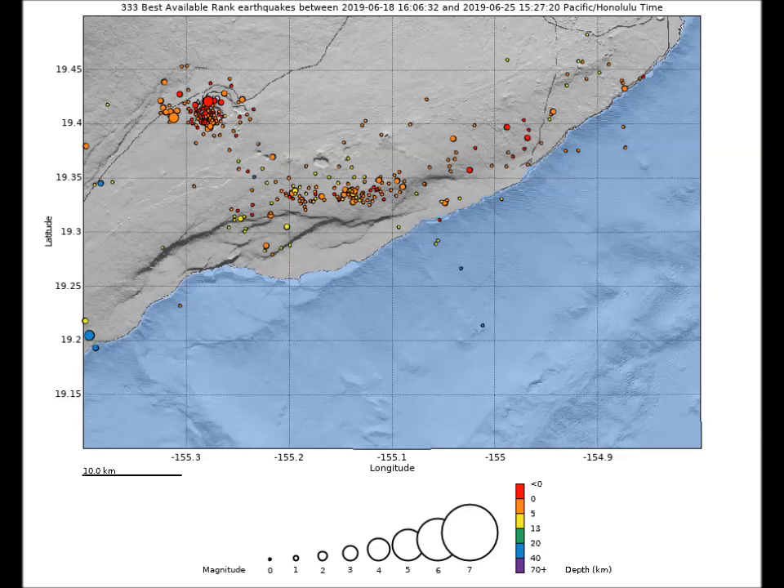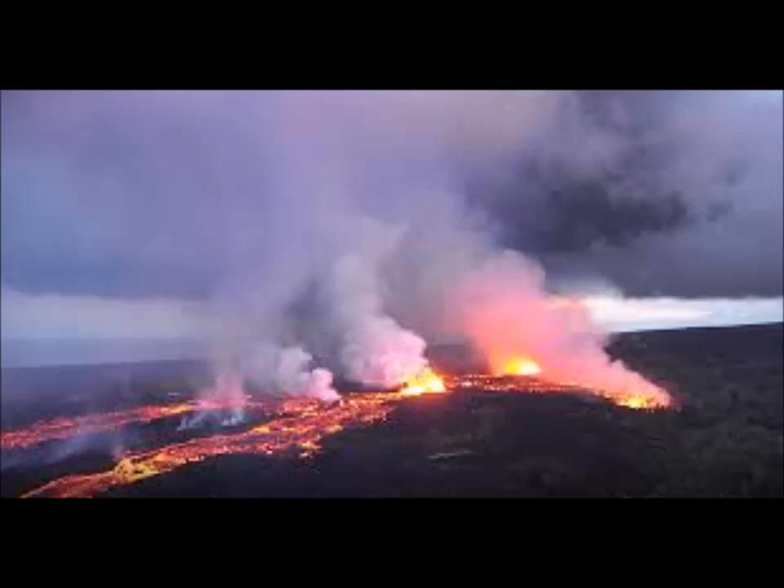Since early March, GPS stations and tilt meters at the Kilauea summit have recorded deformation consistent with slow magma accumulation within the shallow portion of the Kilauea summit magma system, one to two kilometers — approximately a mile — below ground level. However, gas measurements have yet to indicate significant shallowing of magma.